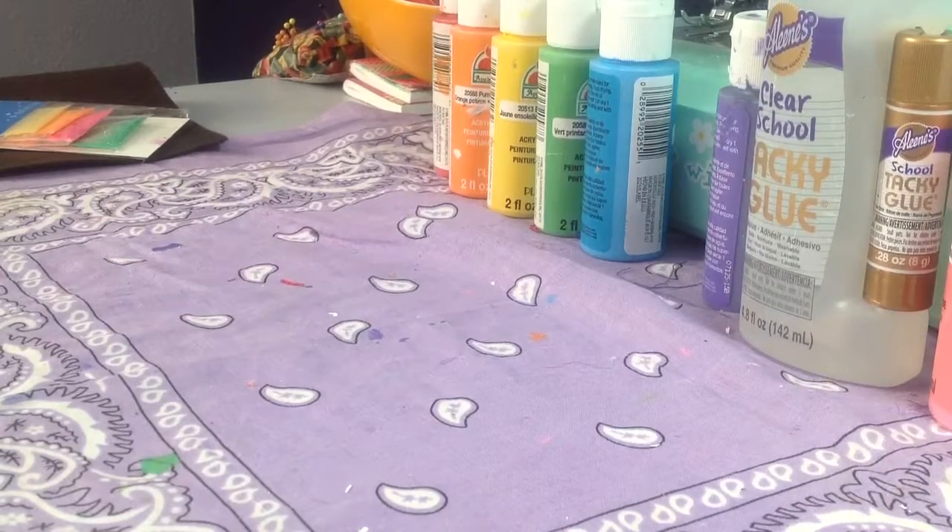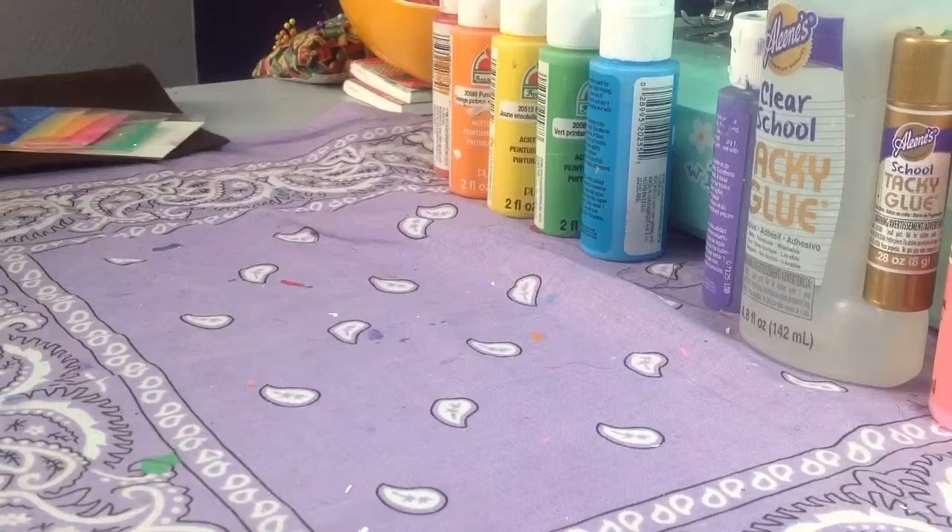Hey guys, it's JD, welcome back to my channel. So today in this video I have a craft haul for you guys. Let's get straight into the video. I got this all from Michaels and I'm super excited to show you guys, so let's get started.